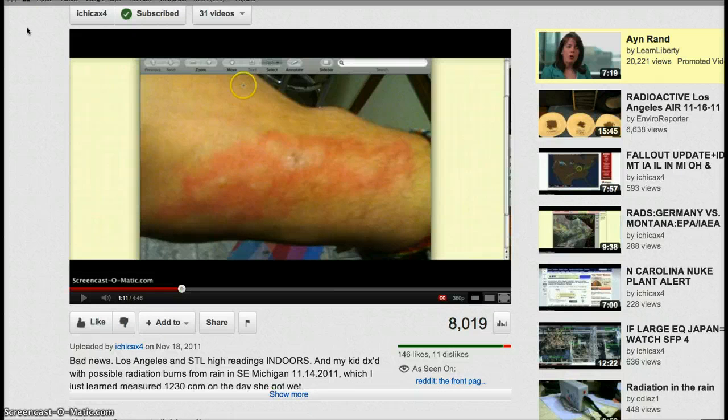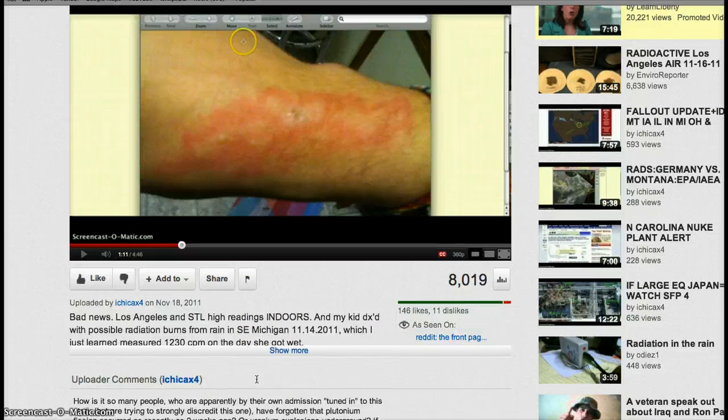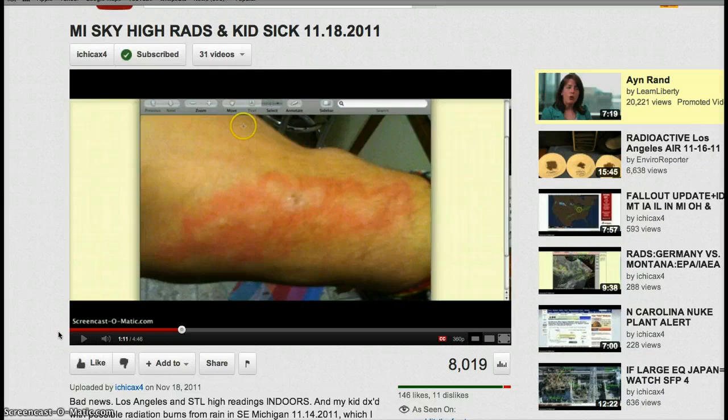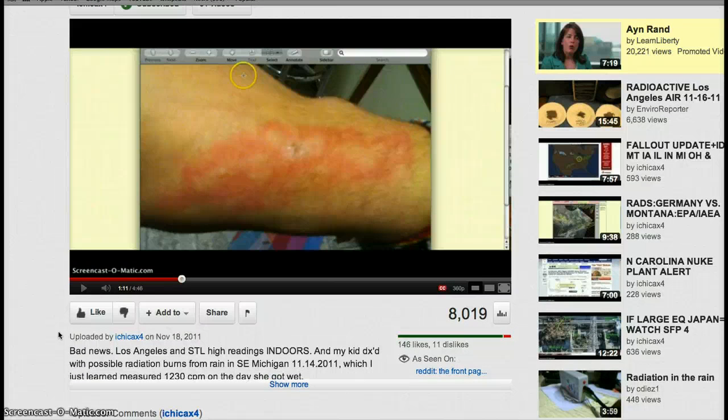I wanted to show you this woman — she calls herself Itchy, I-C-H-I-C-A-X-4. This is a photograph of her daughter who got caught in the rain, and this is in Southeast Michigan. This woman is extremely knowledgeable about what's going on with Fukushima. She took her daughter to the doctor and the doctor didn't know anything — he had no clue what she was talking about. She had to basically inform him.